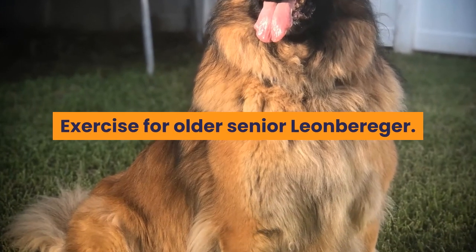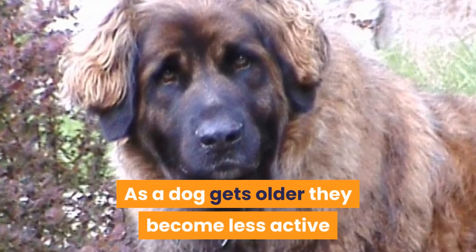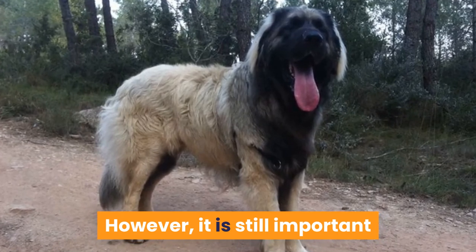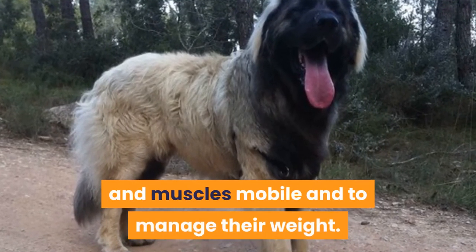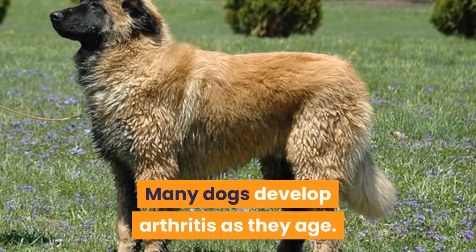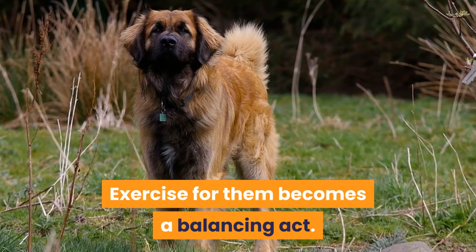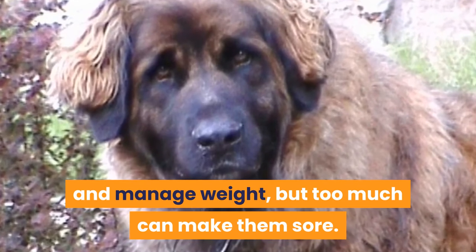Exercise for Older Senior Leonbergers. As a dog gets older they become less active and have lower energy levels. However, it is still important that they remain reasonably active to keep their joints and muscles mobile and to manage their weight. Many dogs develop arthritis as they age. Exercise for them becomes a balancing act — it is important to keep their joints mobile and manage weight, but too much can make them sore.